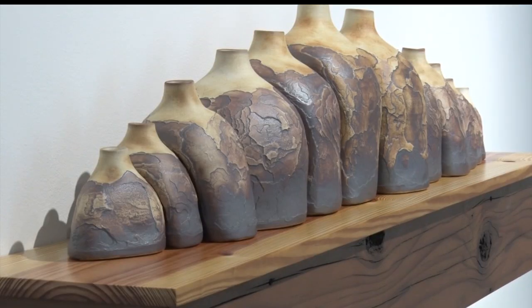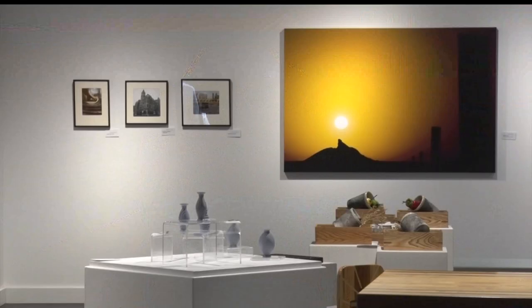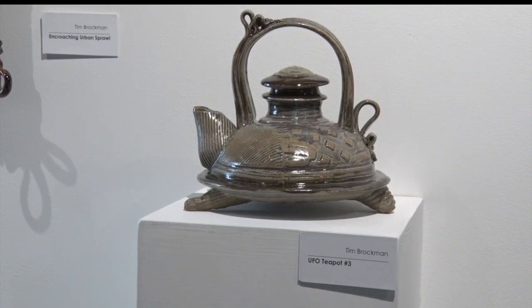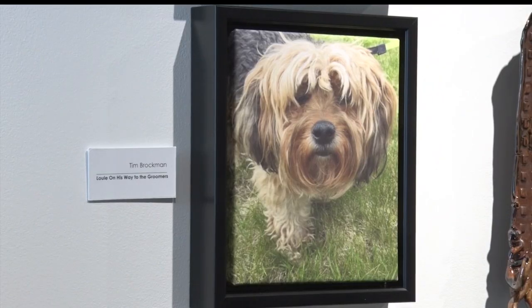Every three years the faculty of Bemidji State University take over the Talley Gallery and display their personal artwork. A lot of our students want to see our work, and we don't always have time to do work and then get to share it, so this is a great opportunity for students to say, 'Oh, you totally made that' — it's just kind of fun.